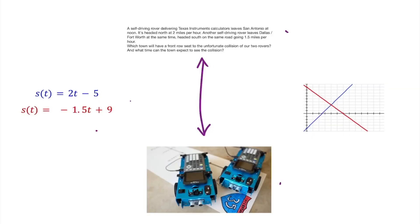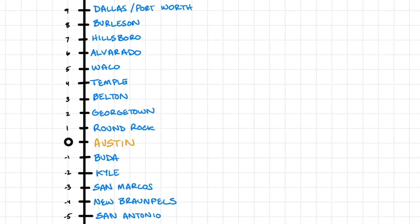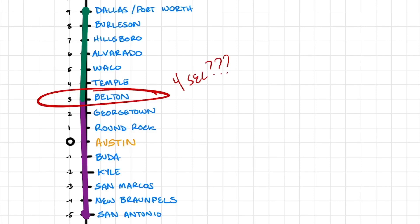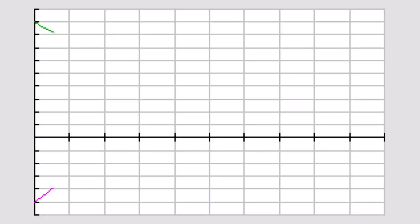Now we want to get students to see how this connects to linear functions and systems of equations. Ask students to draw a vertical number line similar to the one you made for them, and have them show you what happened. They'll probably say rover one started down in San Antonio and headed north, rover two started up in Dallas-Fort Worth and headed south, and they collided after four seconds. Ask them: how did you notate that it took four seconds until they collided? We're trying to get them to see that right now they are only seeing one dimension — the change in distance of these rovers — and to think about how we see that change in distance happening over time.